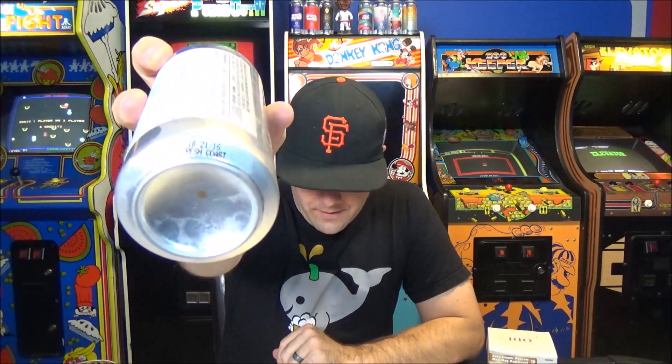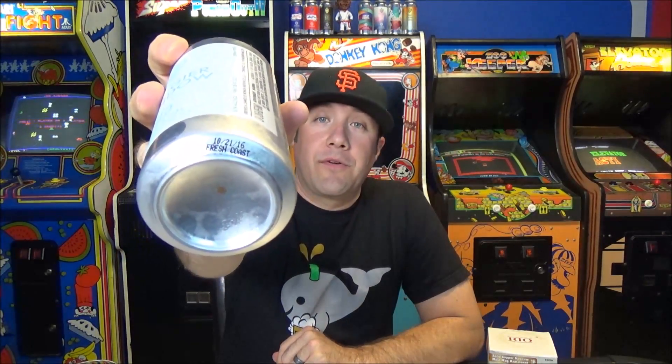Might as well just drop the mic right now. This beer is super, super hyped. Ever since I've been reviewing Monkish beers, people have been talking about Foggy Window and how awesome it was — that was before I could get Monkish, so I never had it. Then this beer dropped and everyone kind of lost their mind. Huge shout out to my man Eddie for sending this one. It was canned on October 21st and it says Fresh Coast.